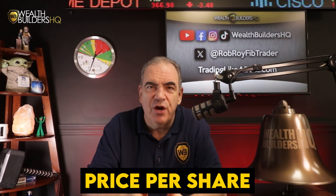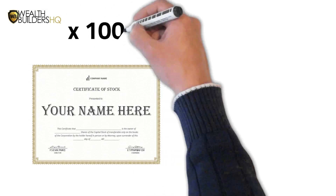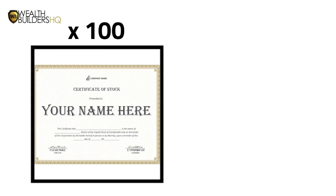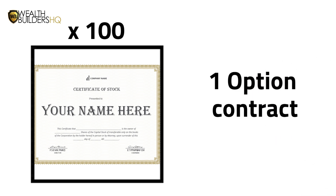That sounds like a good deal, right? Now, options are typically priced per share, but remember, options contracts control 100 shares. So if the option is priced at $8 per share, you'd pay $800 for the contract — $8 per share times 100 shares equals one options contract.